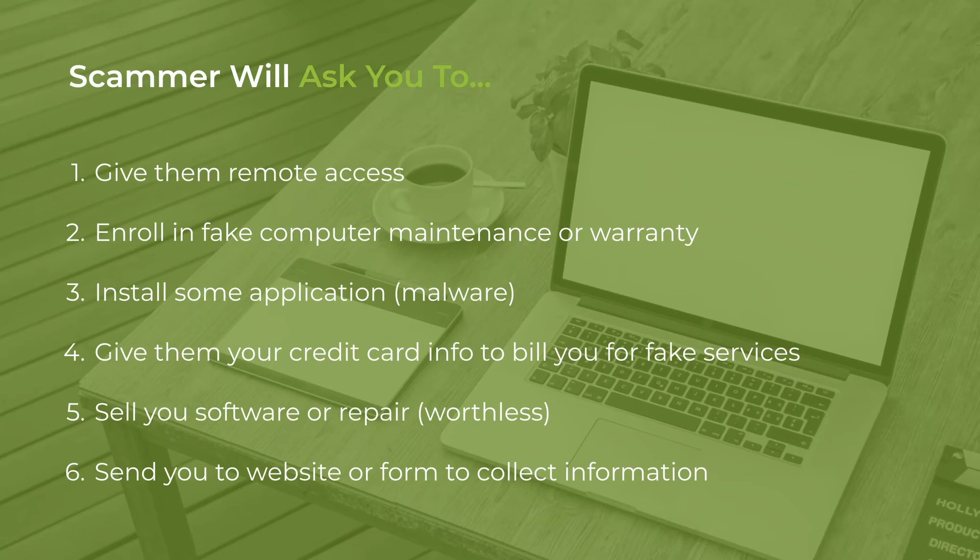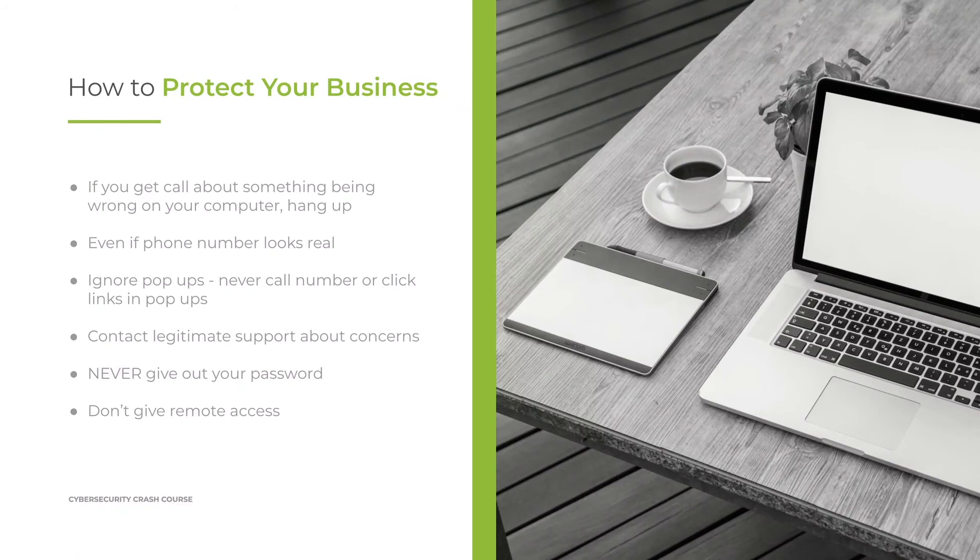Those are some of the things a scammer will ask your employees to do — train your employees on all of these actions and the detriment they bring. So what are some ways to protect your business from tech support scams? First: if you ever get a call about something being wrong on your computer, hang up. It's not real. Think about it — Microsoft is a huge company making billions of dollars a year. Do you think they're really going to call you when something goes wrong on your computer? Probably not.